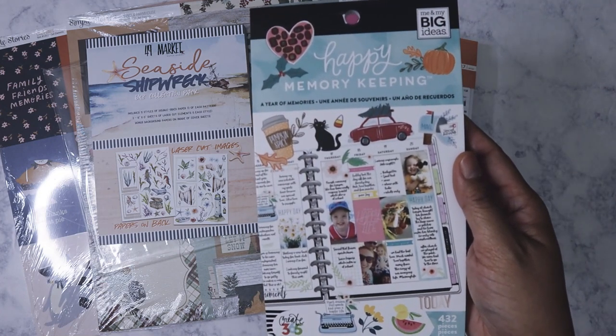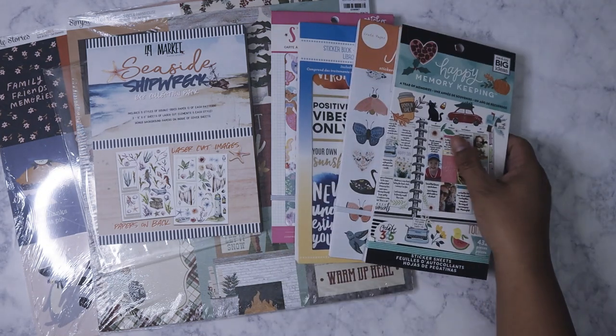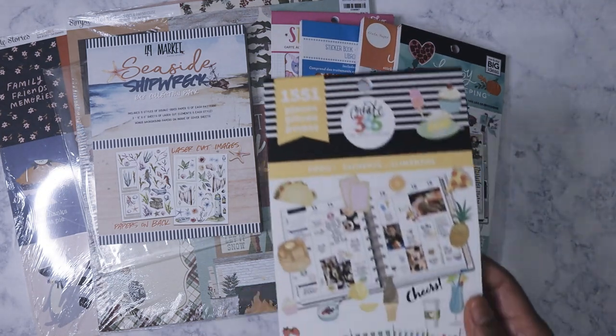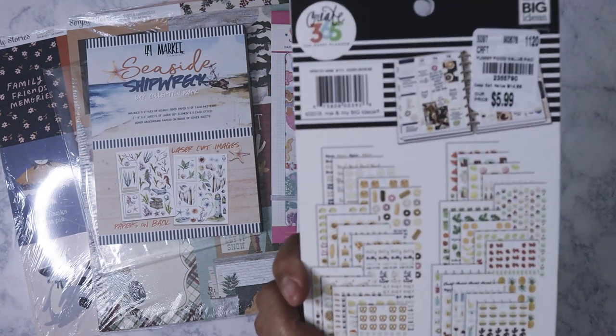I got the Happy Memory Keeping sticker book for $5.99, and the last one here was the food-themed sticker book, also $5.99. So I got a lot of these sticker books!